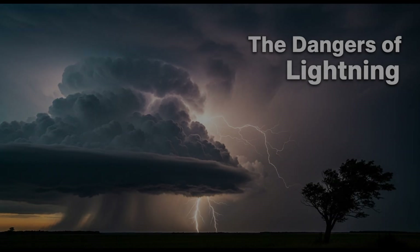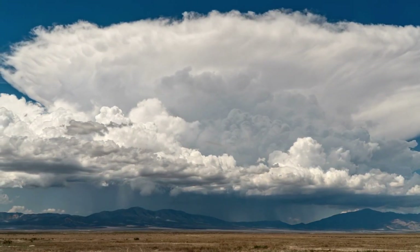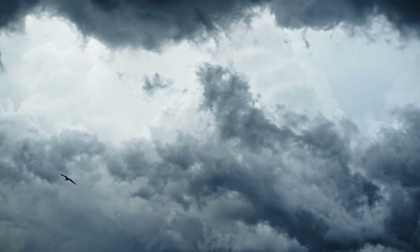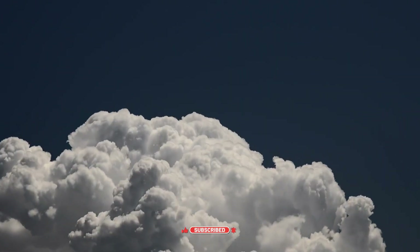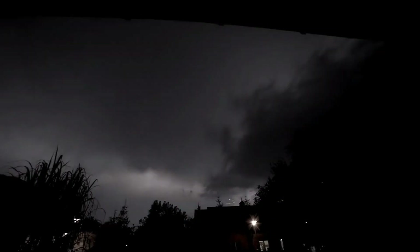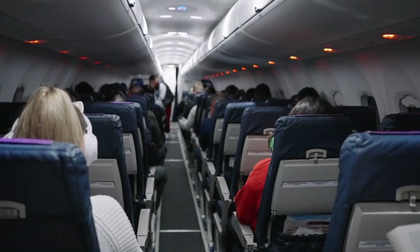One of the most well-known dangers of cumulonimbus clouds is lightning. These clouds are essentially massive electrical generators. As ice particles and water droplets collide inside the cloud, they create an electric charge separation. The top of the cloud becomes positively charged, while the bottom becomes negatively charged. Eventually, the difference in charge becomes so great that the electricity discharges as lightning. Lightning can strike the ground, hitting buildings, forests, and people. Every year, thousands of wildfires and hundreds of fatalities are caused by lightning alone. Lightning can also strike airplanes flying near or through cumulonimbus clouds, making them incredibly dangerous for aviation.